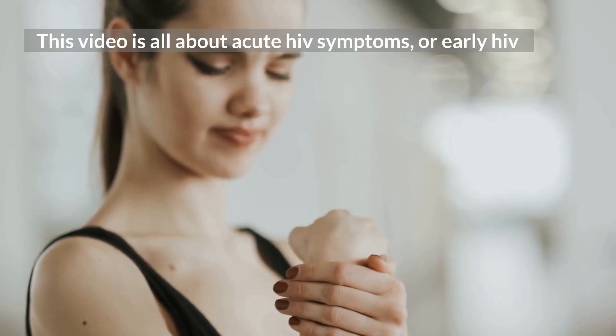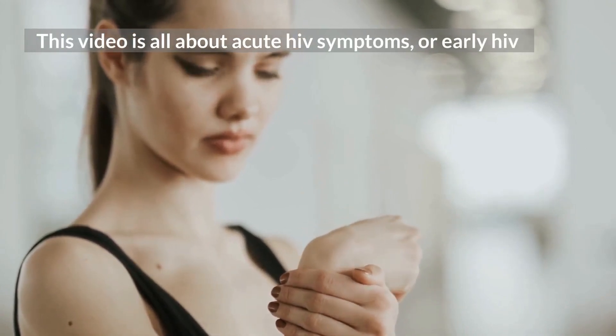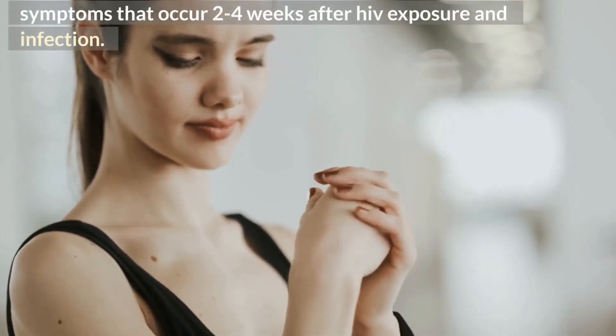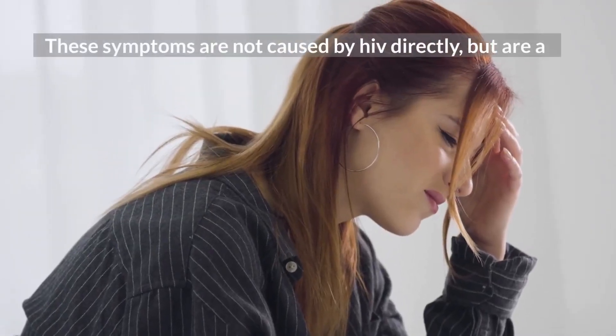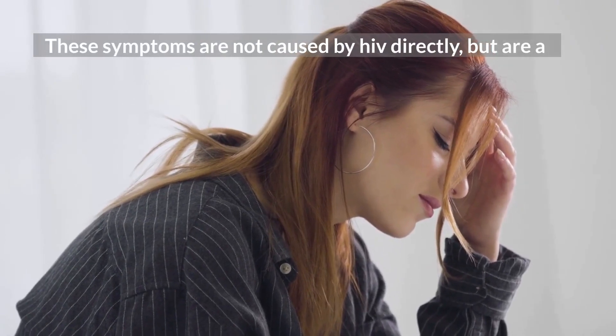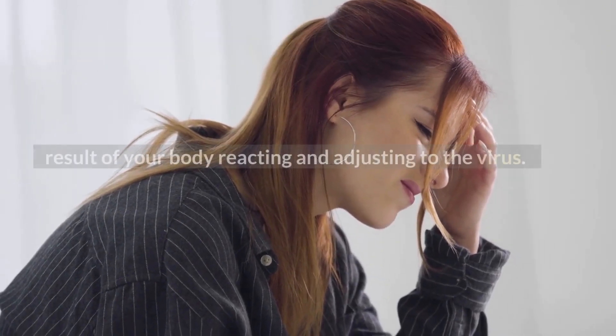This video is all about acute HIV symptoms, or early HIV symptoms that occur 2 to 4 weeks after HIV exposure and infection. These symptoms are not caused by HIV directly, but are a result of your body reacting and adjusting to the virus.